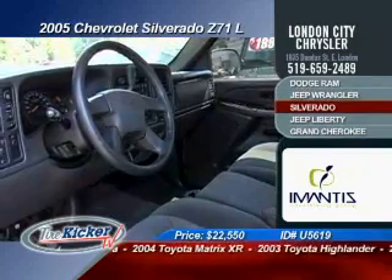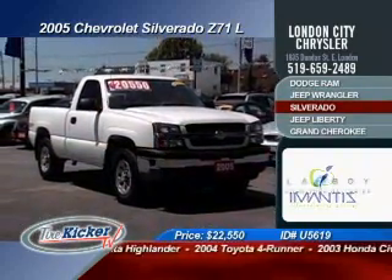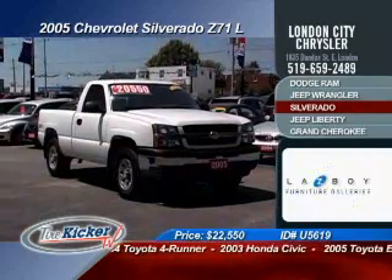Next up from London City Chrysler is the award-winning 2005 Chevy Silverado Z71. Nicely appointed with climate control, cruise control, full power group, and dual exhaust, all riding on Bridgestone tires, selling at a rock-bottom price for only $22,550.